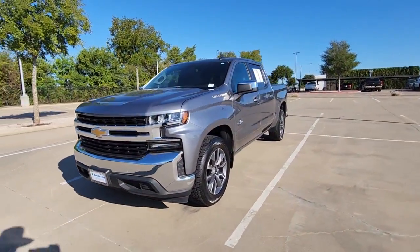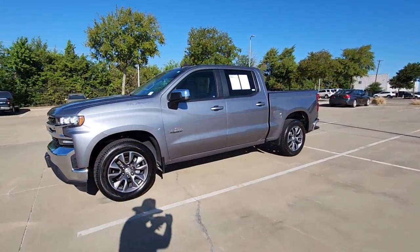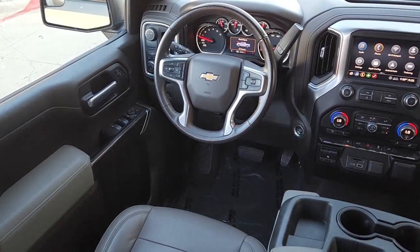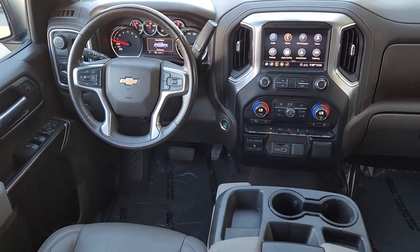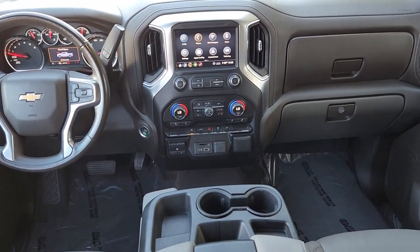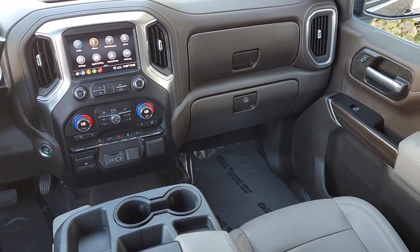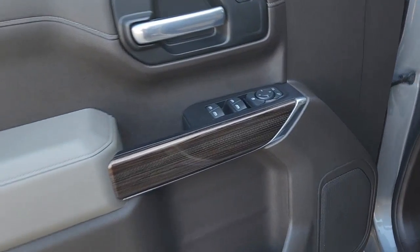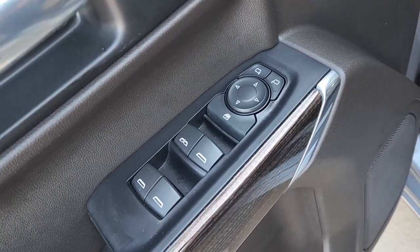These are just some of the great options this vehicle comes with: keyless entry, 8-cylinder engine, satellite radio, iPod and MP3 input, backup camera, heated mirrors, Wi-Fi hotspot, power driver seat, leather-wrapped steering wheel, and alarm. Feel prepared for the challenge in the Silverado 1500.